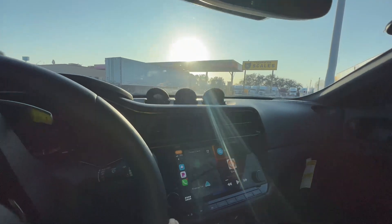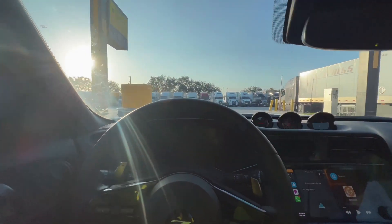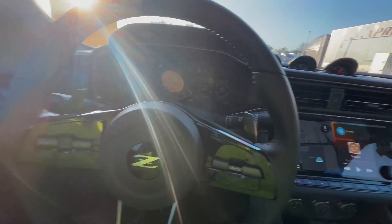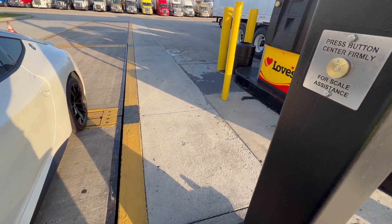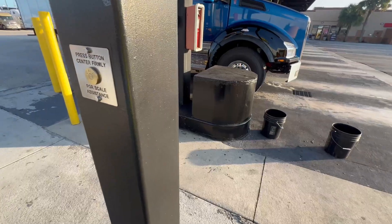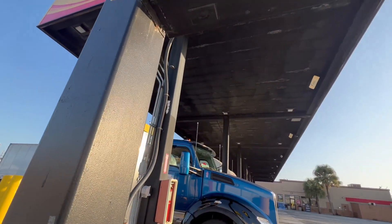Hopefully they'll help me out here. Some people are just too by the book — the last lady told me the car is too small, but it's a scale, it's going to weigh it. At the second stop, the attendant asked for my truck number and name. I gave him 'Chris' and he said, 'Come inside, Chris, I got you.'